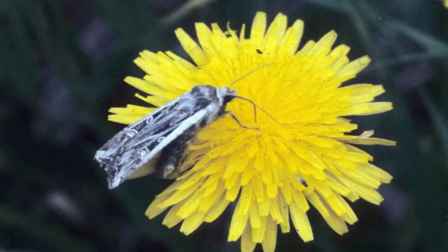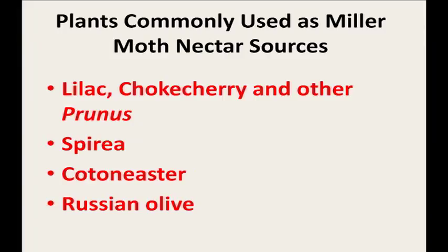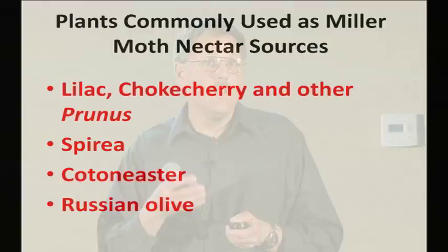If you have a yard set up to provide maximum nectar sources and maximum shelter, you'll have a lot more of these moths. During their annual migration from the plains to the mountains in May and June, and their return in September or early October, you might have extra problems. They love early blooming shrubs like lilac. So if your yard is attractive in terms of nectar sources, you may have more of a miller moth problem — you'll be aiding the economy because you'll need more dry cleaning of your drapes.